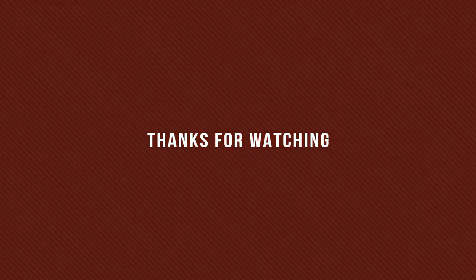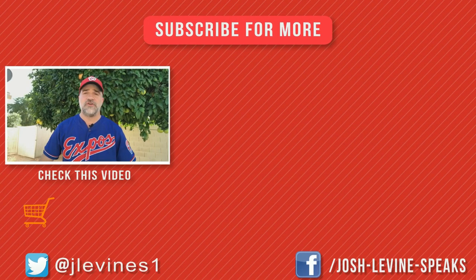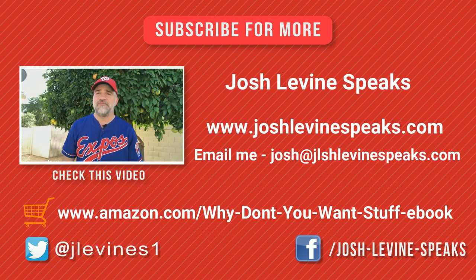Anyway, I will see you probably in a day or two with a new mental floss. Take care — it's Josh from Josh Levine Speaks. Hope I helped you, or scared you, in the world of art. Thank you.